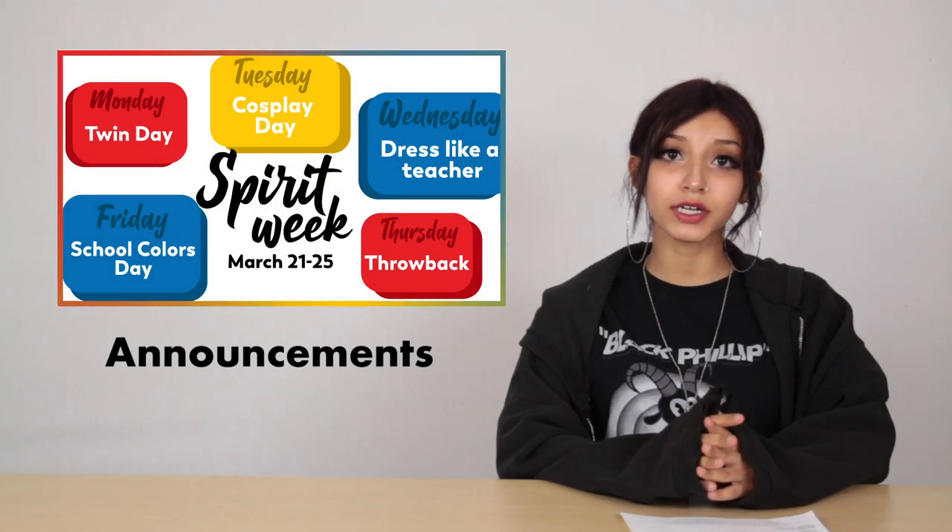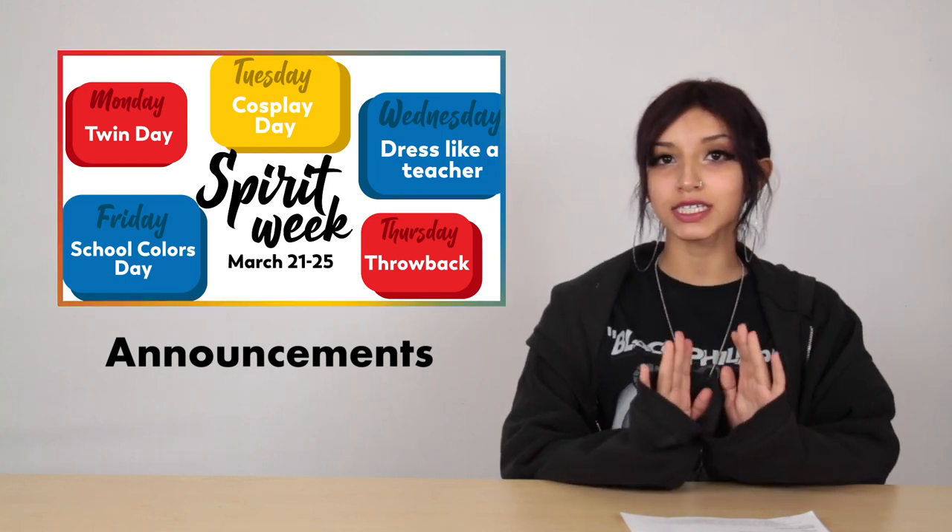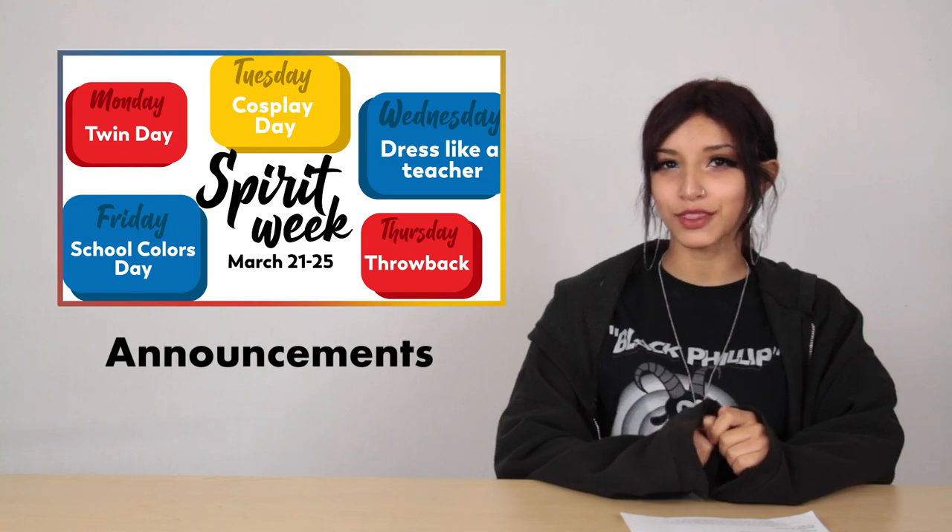Spirit Week was from March 21st to March 25th. Students all across the school flaunted their fabulously themed outfits. Here's a little montage from each day of the week.